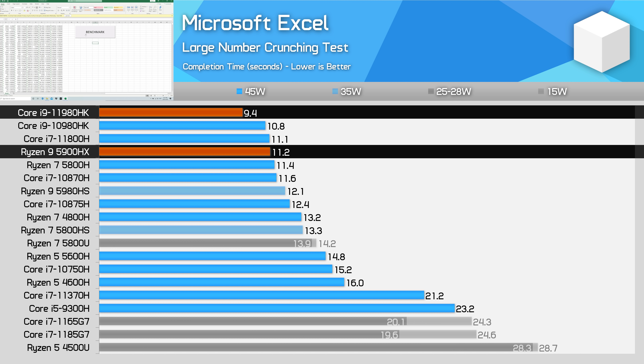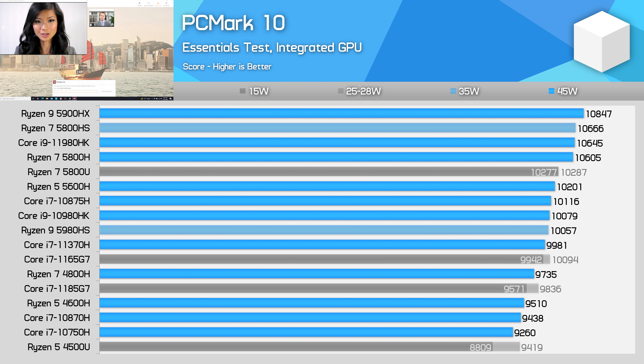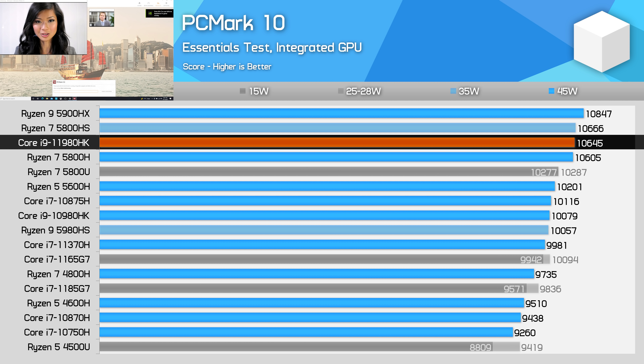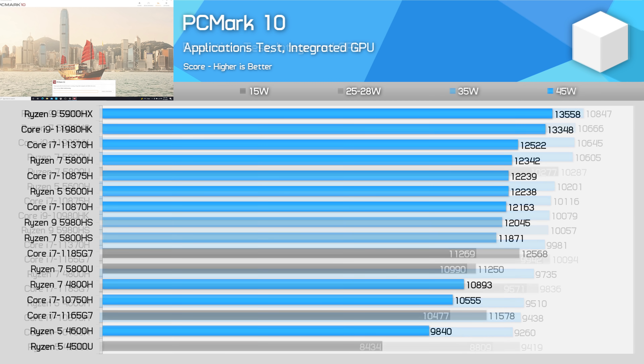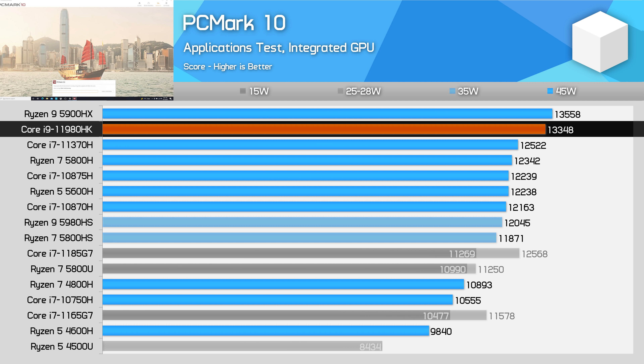For general everyday workloads as measured in PCMark 10's Essentials test, there is no real difference between Tiger Lake H45 and AMD's Ryzen 5000 lineup. So if you're just interested in basic app loading, web browsing, video conferencing and those sorts of things, either current generation part will suit you well. Very similar result in PCMark 10's Applications workload as well — there isn't much separating the Ryzen 9 5900HX and Core i9-11980HK here, which makes sense given what we've seen in previous tests comparing lightly threaded performance.